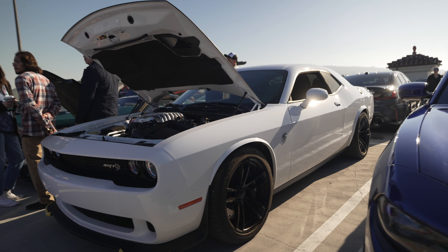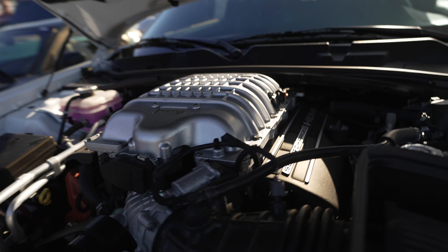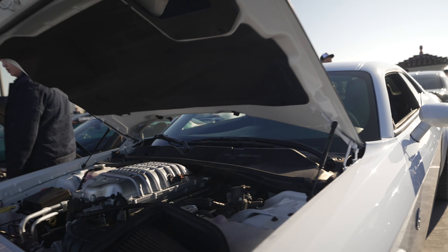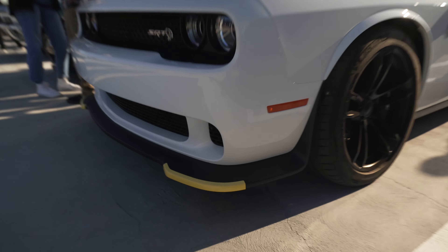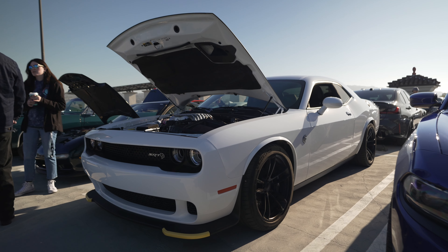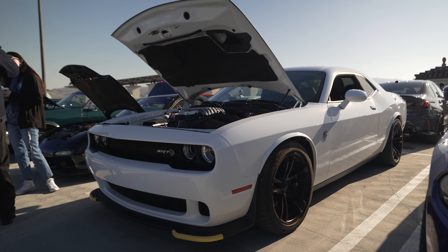Here we have a Dodge SRT Hellcat with this big 840-horsepower supercharged Hemi. This thing lives its life a quarter mile at a time. And you notice that little red thing — that 'lipstick' — that's actually delivery tape to protect the spoiler during delivery. It's supposed to be taken off, but I notice a lot of SRT owners leave it on because they think it looks cool. I don't judge — it looks okay.